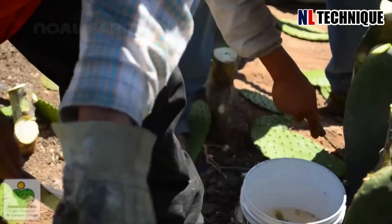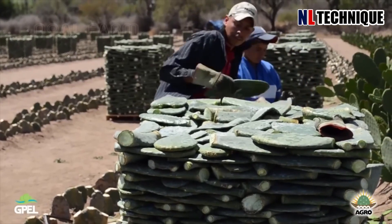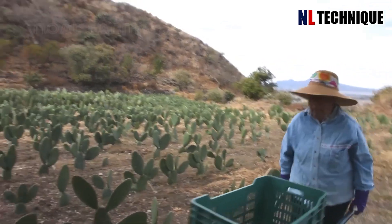In the arid landscape of the nopal cactus farm, workers embarked on the delicate task of harvesting.